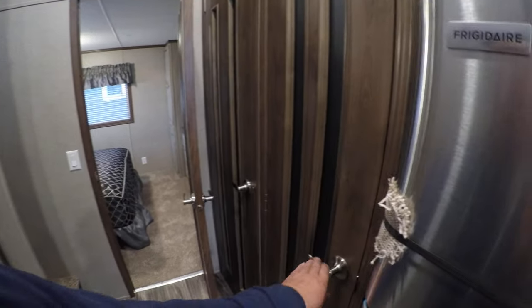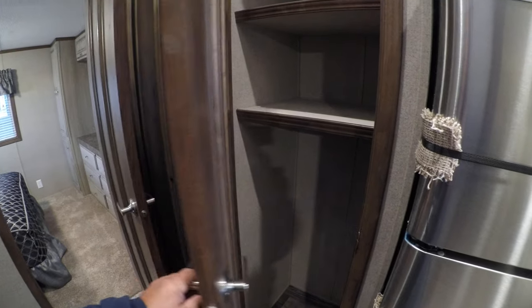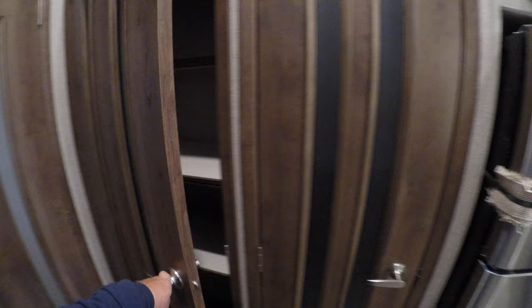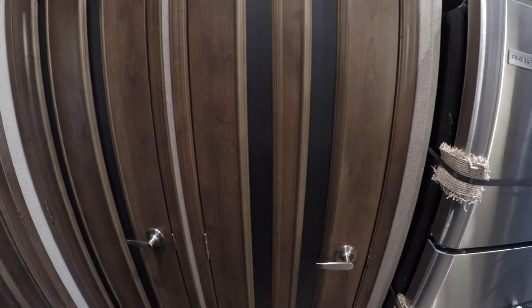Got a couple of hall closets — one big one that takes care of the broom or the vacuum cleaner, and then you've got a pantry. One option worth mentioning: if you did want a washer and dryer, you could have it back in this corner.